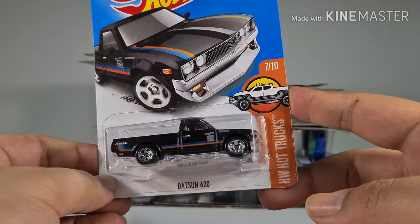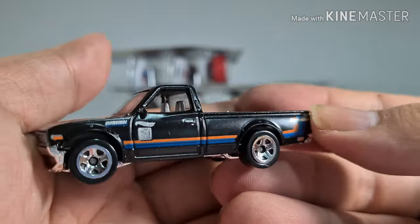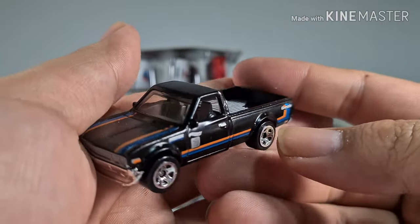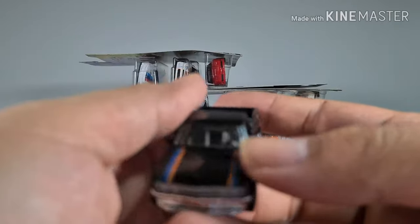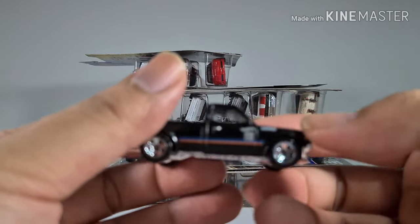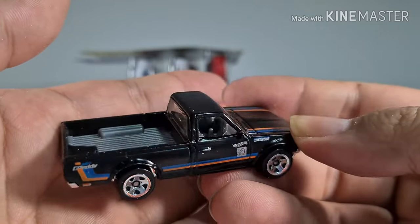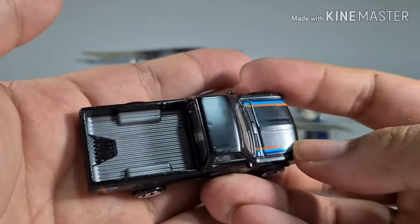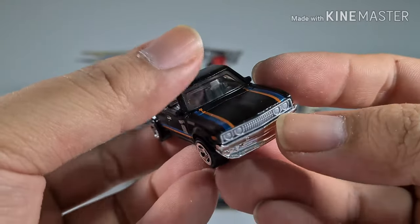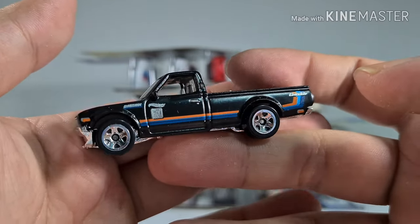One of the favorites — the Datsun 620 truck from Hot Wheels Hot Trucks. It has a very nice matte black paint. It looks like one of those standard trucks you see on the road every day. I suppose people can sit in the bed or you can just put some boxes there. I can see why this is one of the fan favorites.